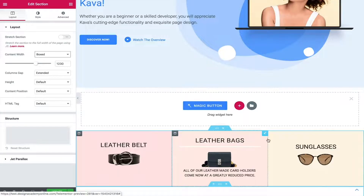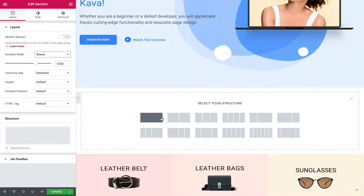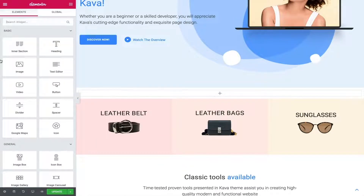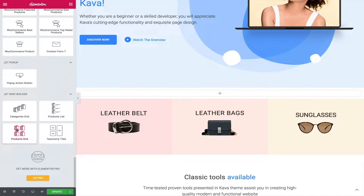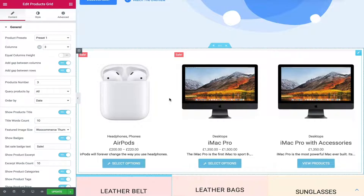So here we have a nice section added to our website. Let's try adding more products by clicking the plus, going to widgets, and adding Products Grid — and as you can see, it's that easy to add your products. If you're thinking of upgrading your website or working as a web designer, you should give Crocoblock a try and explore all these elements, widgets, and services. Hopefully you now have a clear idea of what Crocoblock is. That was Khalil Ibrahim — thank you for watching!